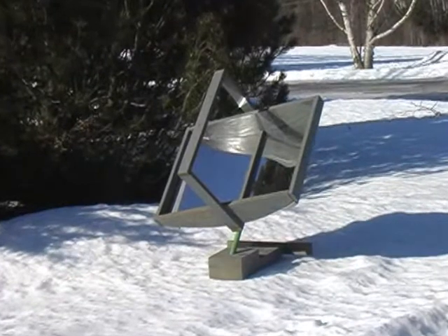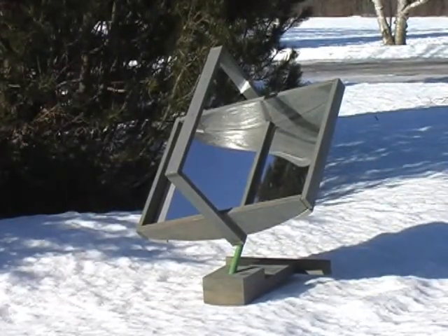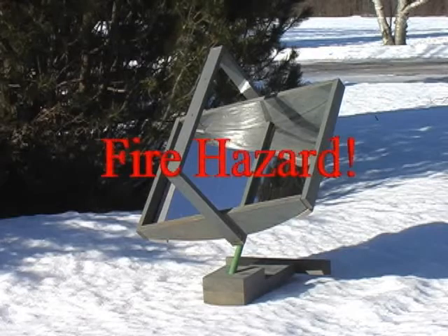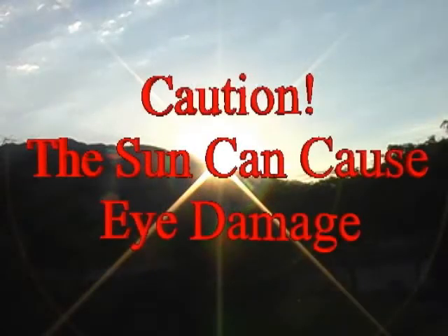If you attempt to design and construct your own solar concentrator, remember that these devices can generate very high temperatures, creating a fire hazard. Never leave it unattended, and never look directly at the Sun or the reflected energy from the Sun. Doing so could cause eye damage.